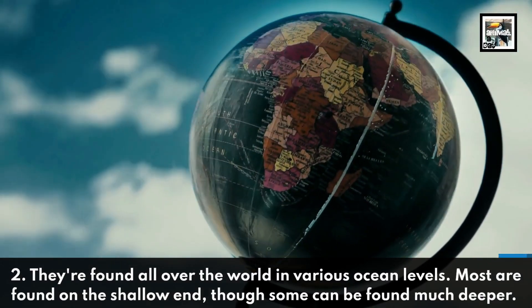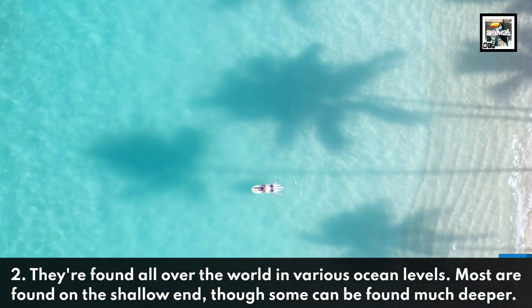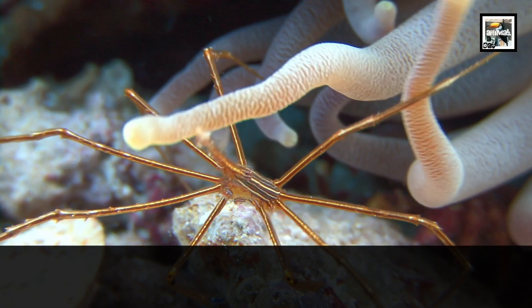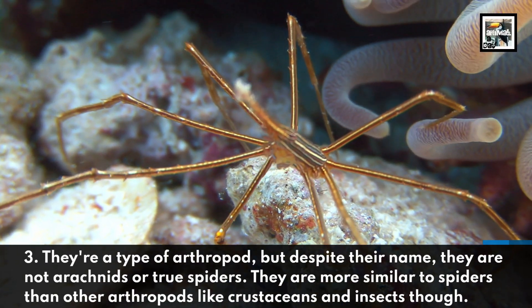Two: they're found all over the world in various ocean levels. Most are found on the shallow end, though some can be found much deeper. Three: they're a type of arthropod, but despite their name, they are not arachnids or true spiders.